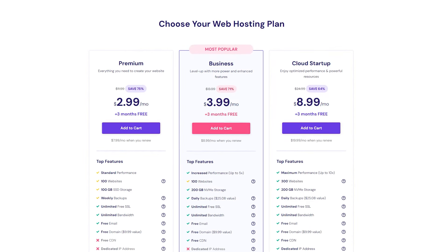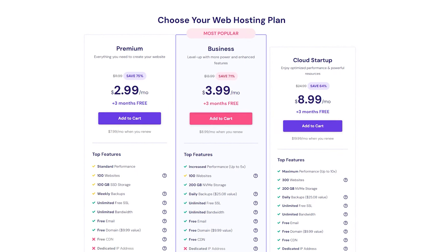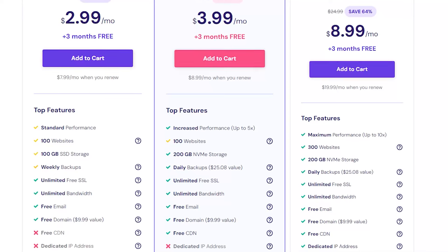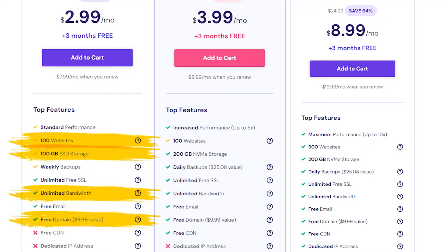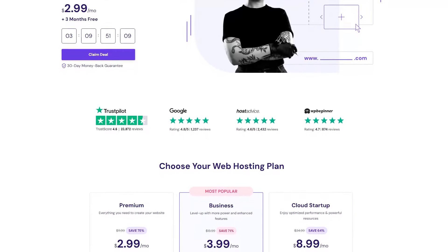Now, I know most of you might be going with the regular shared web hosting. And in this case, I definitely recommend going with the premium or business plans as they give you benefits that you'd have to pay quite a bit more for with other hosting services. So we're talking a minimum of 100 websites, 100 gigabytes of SSD storage, unlimited bandwidth, a free domain for a year, a free email, and free SSL. All in all, you're getting a lot more value for the money with Hostinger compared to a lot of other hosting services.